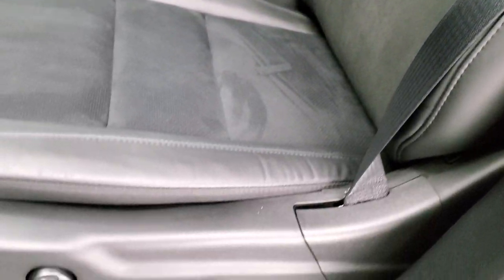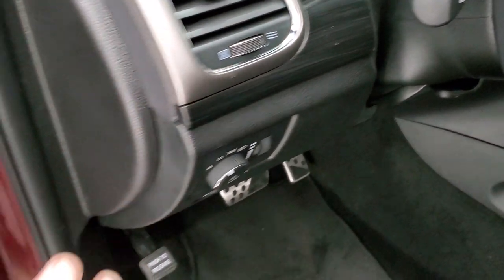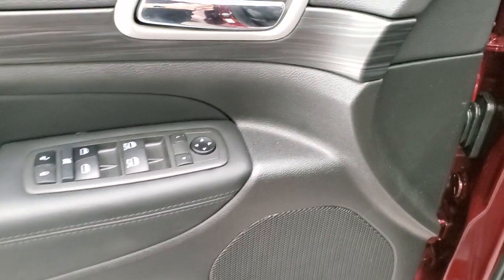Inside, the Laredo X package gives you black leather and suede seats. Both of the front seats are heated. They look really good with the black stitching on there, driver's side lumbar, factory floor mats, auto headlamps. You get the dark wood grain trim on the doors and dash, along with power windows, power locks, and power mirrors.